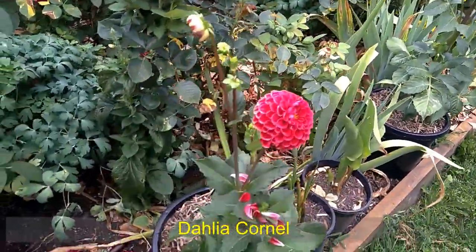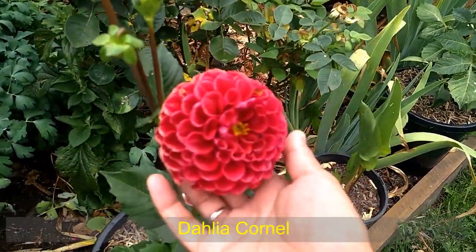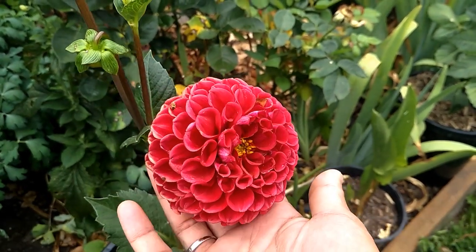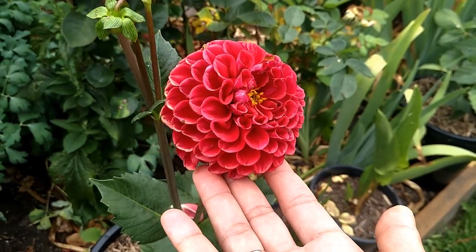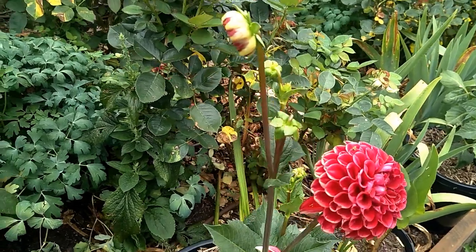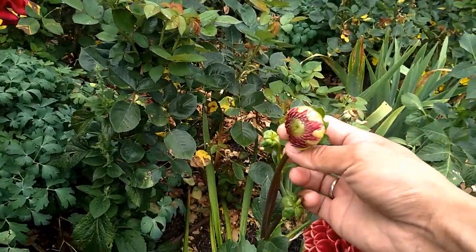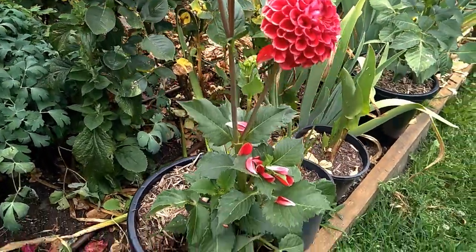Different variety here - I will put the name on the screen. I don't know what color this is. Deep orange? Not quite. I have a few flying bugs on it. But I'm excited about the new blooms opening because they are just so beautiful.